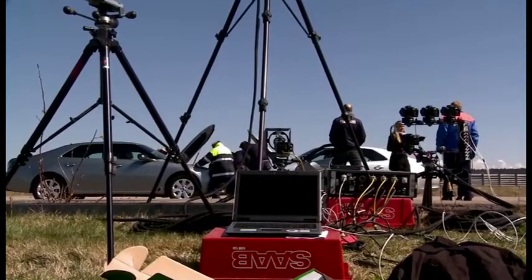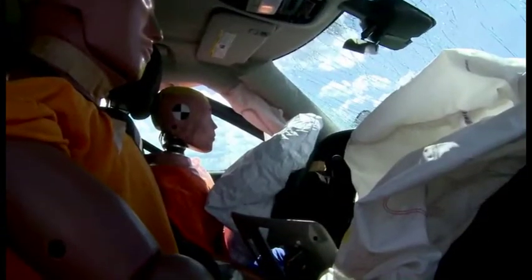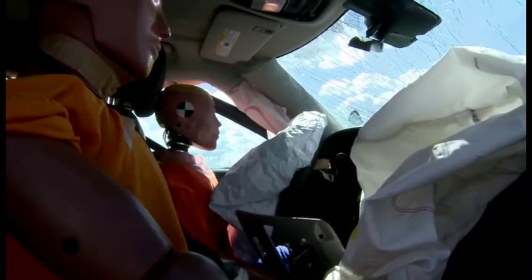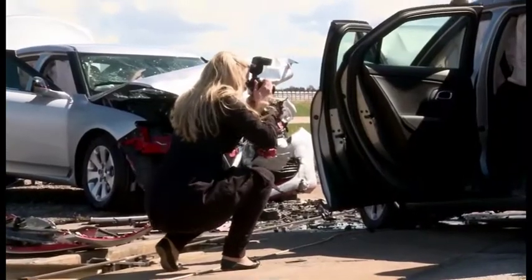After that we get the high-speed films so we can see what really happened during the crash, because it goes pretty fast. Then we look at the dummy injury values that we get out of the data, and I will do that analysis later today and tomorrow.